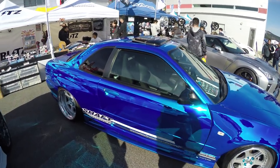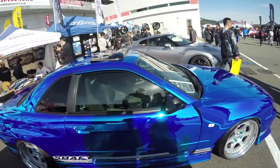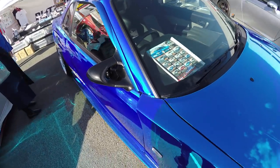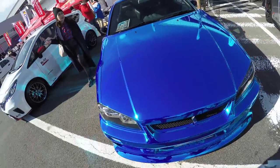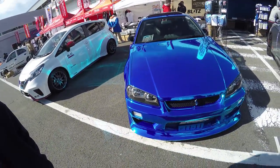Closer look at one of the Blitz cars here — this R34 with a chrome blue paint job. I don't know if it's a wrap... ah, it's a wrap, yeah, I can see where the wrapping ends. It's got Z-tuned front fenders. It's kind of nice, but could you imagine trying to keep this clean?